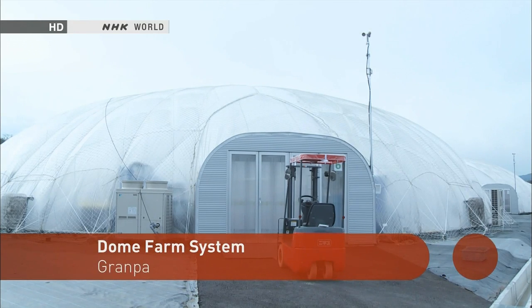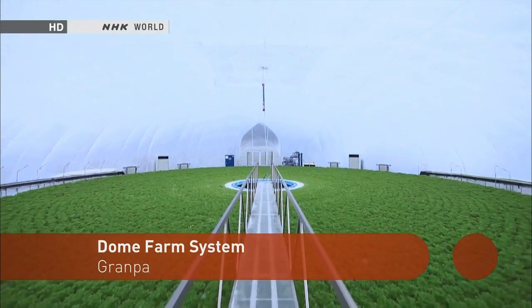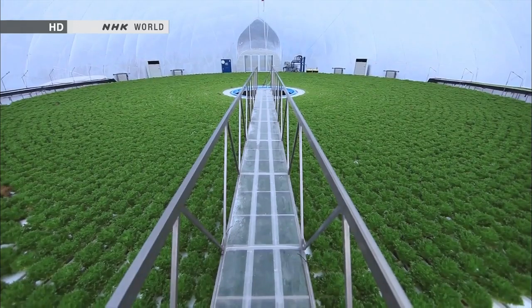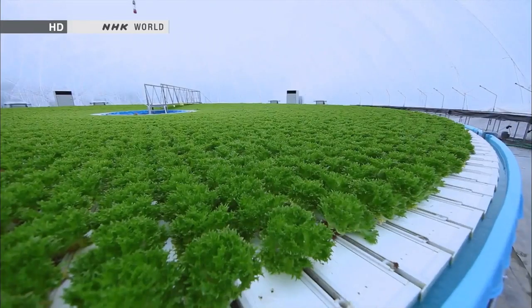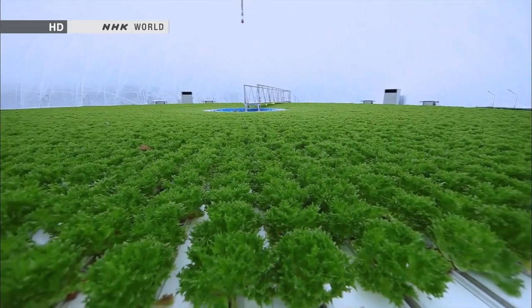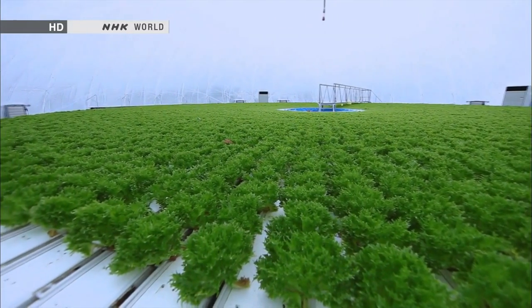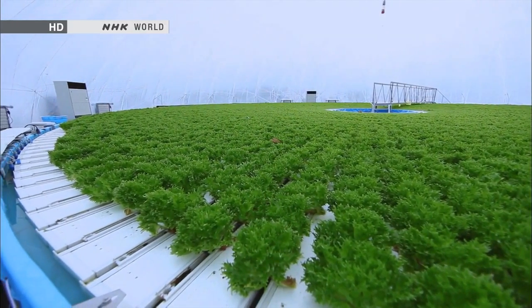Here is what the actual dome looks like. This is the inside of one of the 29-metre diameter domes. The circular arrangement of vegetables rotates very slowly. The dome-shaped plant factory is the creation of a company called Grandpa. Every element of the factory's striking design, including the inflatable dome, its translucent white colour, and the spinning arrangement of vegetables, has a specific function.